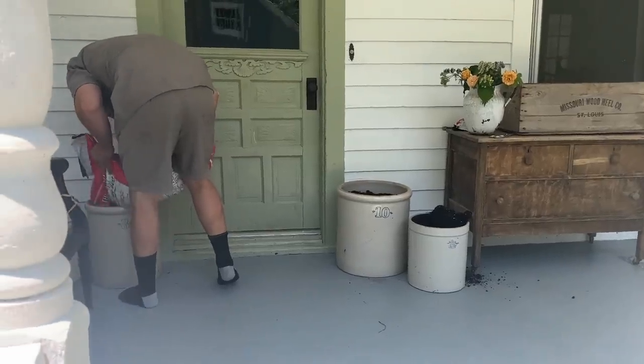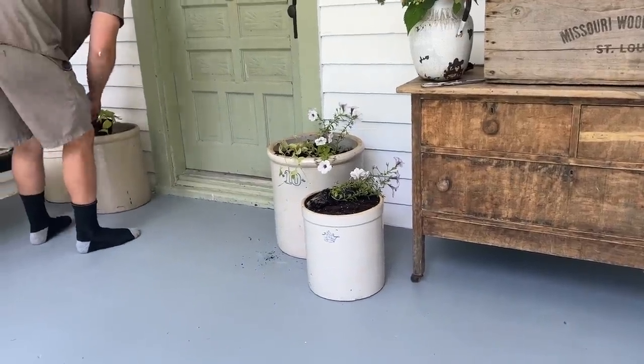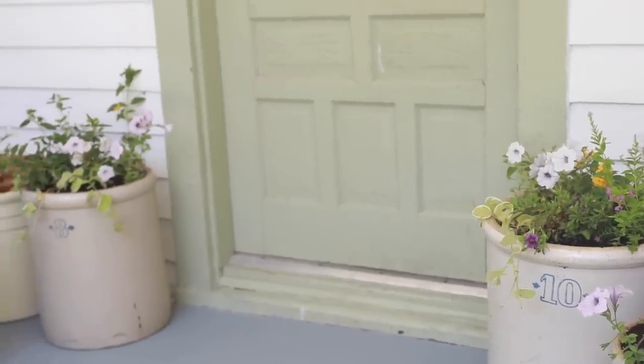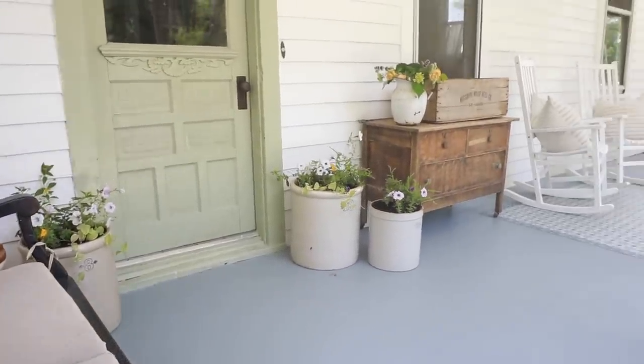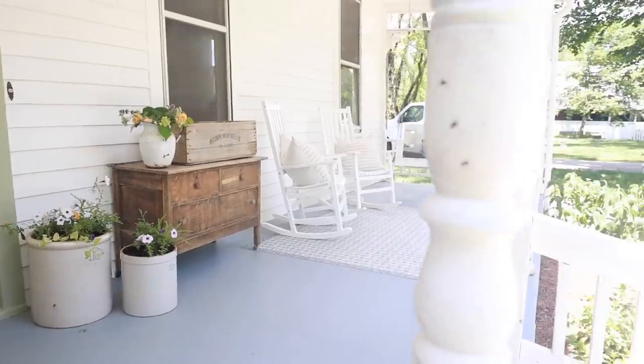One other feature I really love are these crocs that I use as planters. In the fall I bring in mums and pumpkins, and in the summer I bring in vines and petunias to make them cheerful and summery. I love having those to swap out and make the porch seasonal.